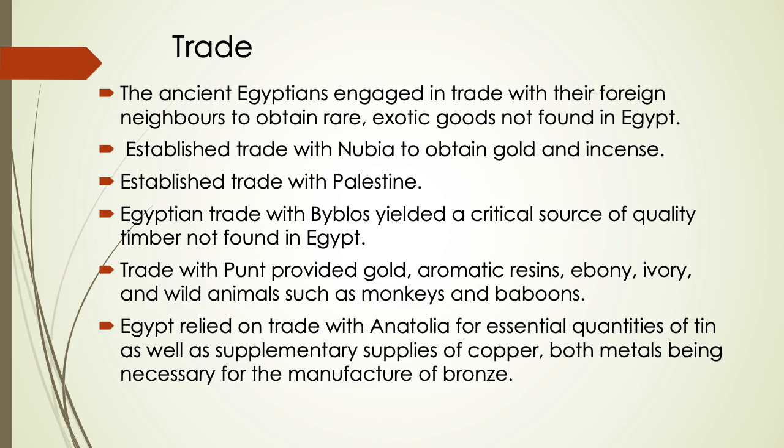By the fifth dynasty, trade with Punt provided gold, aromatic resins, ebony, ivory, and wild animals such as monkeys and baboons. Egypt also relied on trade with Anatolia for essential quantities of tin, as well as supplementary supplies of copper — both metals being necessary for the manufacture of bronze.